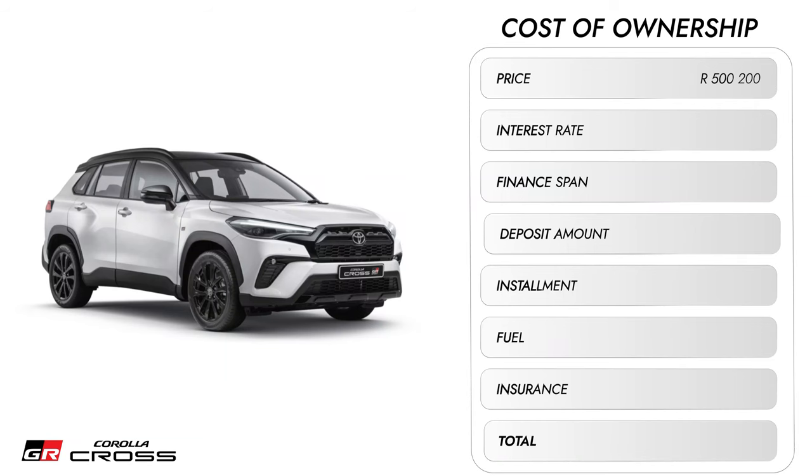Overall it's a good interior, but let down by the infotainment system. Everything is well laid out but the infotainment is outdated, and the gauge cluster should be fully digital for the price. At least it comes with a sunroof standard on the Corolla Cross. Materials are good — where you touch it feels nice, with leather and red stitching. It's actually a very good car overall.